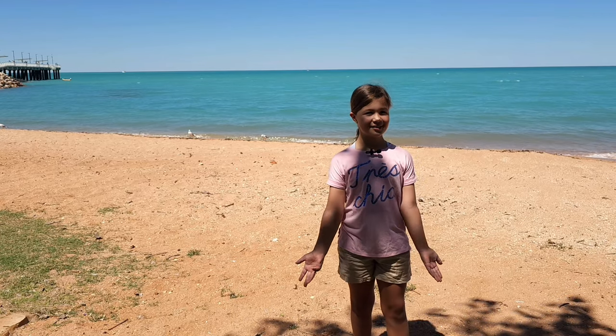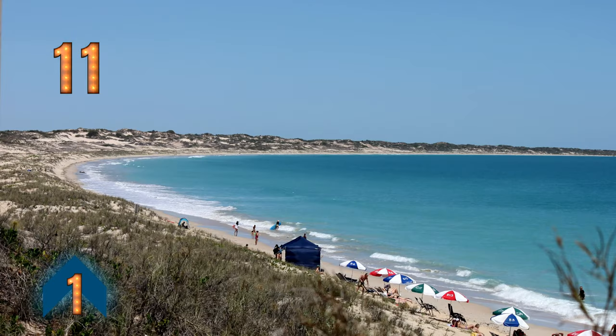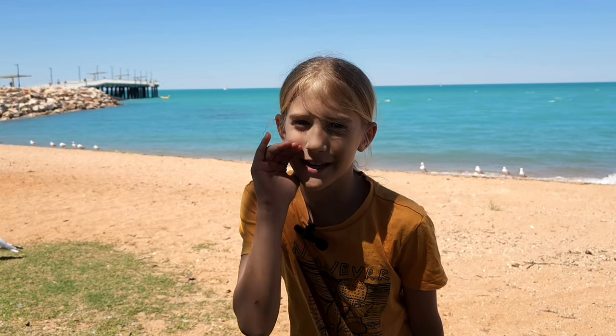Why do shorebirds come to Broome? One of the reasons is because of the huge tides — from 1 metre to 11 metres high. Now you see the water? Now you don't. This extraordinary tidal movement over the mudflats creates a rich feeding ground for the shorebirds. They eat creatures out of the mud.